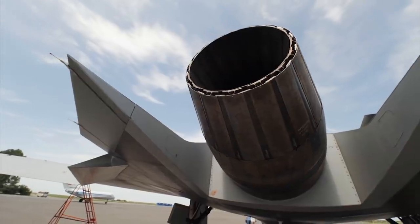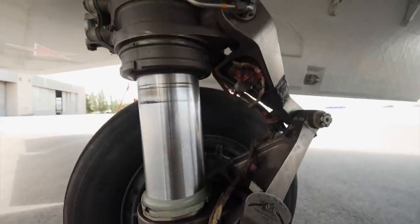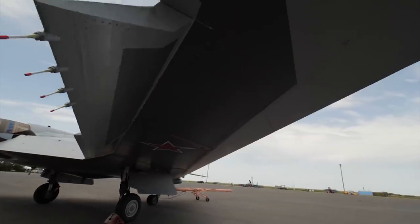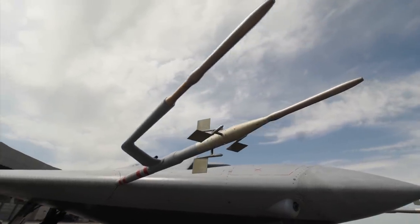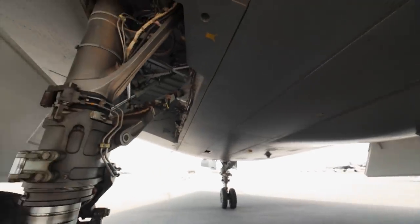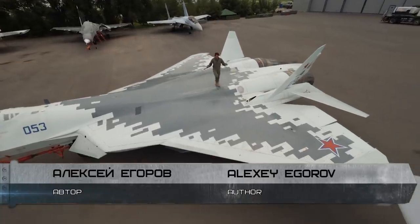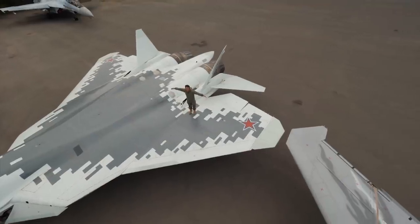Astrakhan Oblast, Akhtubinsk — one of the most highly classified military facilities in Russia, the Chkalov State Flight Test Center. It was here that the Okhotnik made its maiden flight. For its engineers, today is just another aircraft test. For us, it's a special occasion — it's the first time we see the drone in person. We were even allowed to mount on its wings. The top-down footage clearly shows the difference between the two latest Sukhoi aircraft.